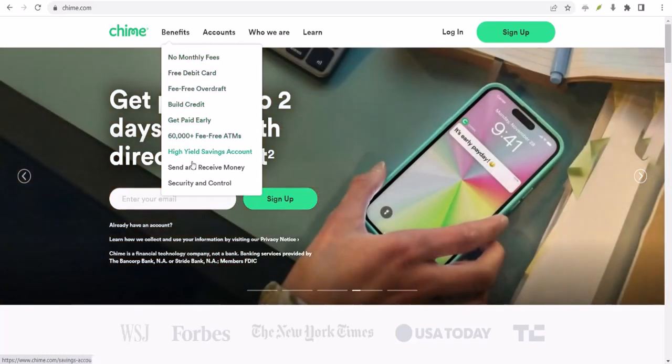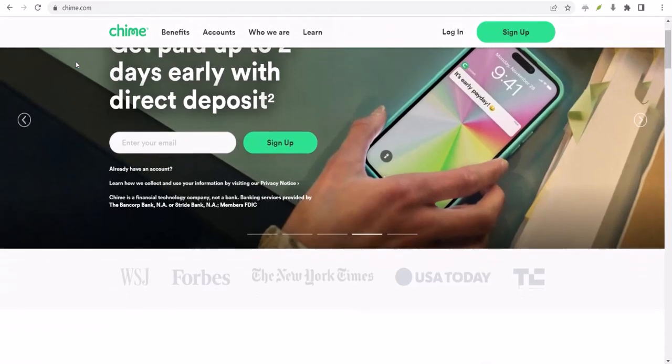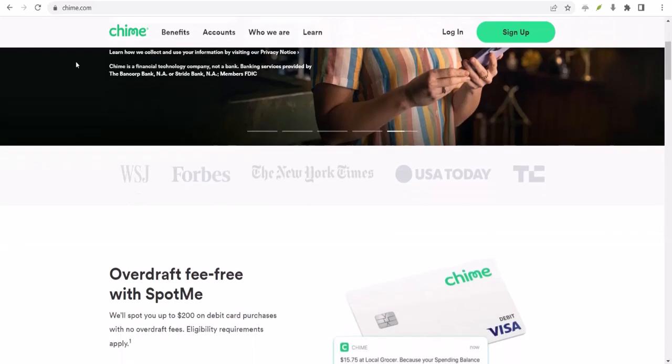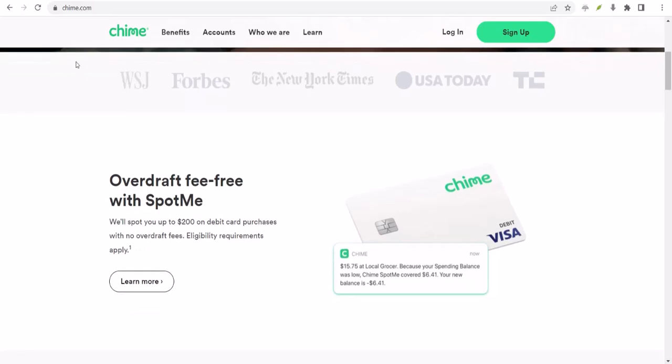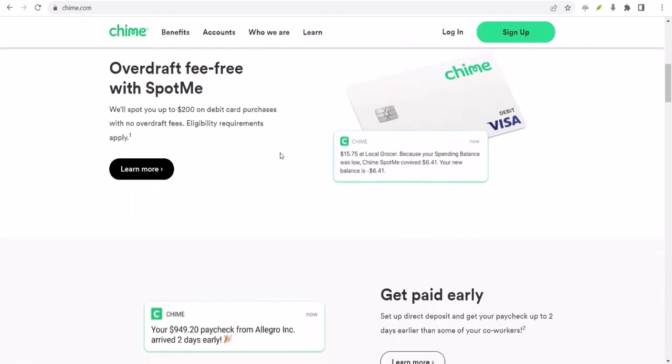Now, you might be wondering, what exactly is this magical thing called Spot.me? Well, that's what we're here to break down. Think of Spot.me as a financial safety net. It's a feature offered by Chime that allows you to overdraw your account by a small amount without slapping you with those pesky overdraft fees. But how does it actually work? Let's dive in.